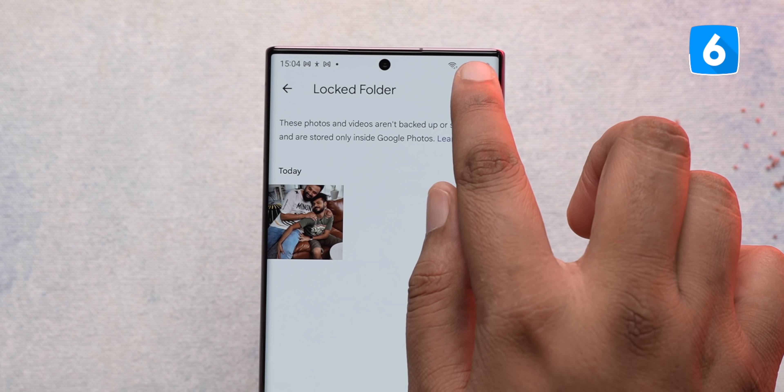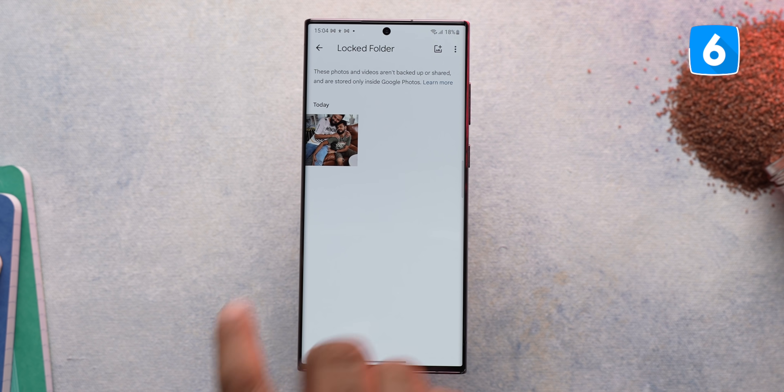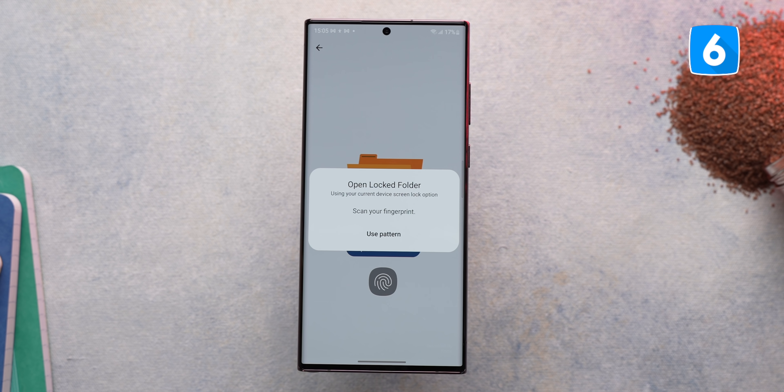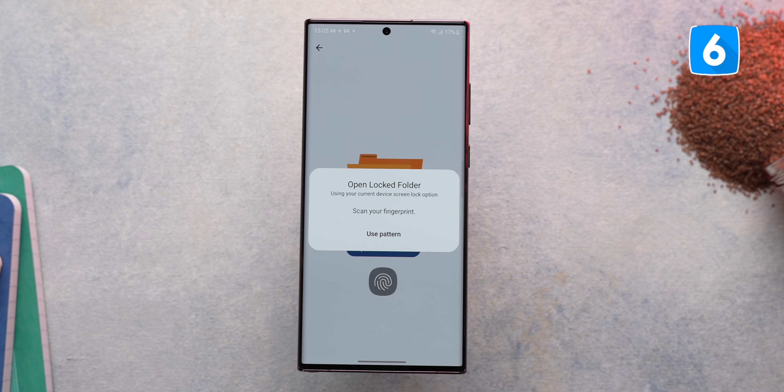You can also add more photos to the locked folder from here, take photos out if you're feeling courageous, or delete photos. I also like that the locked folder automatically locks after a minute if you leave it open accidentally.